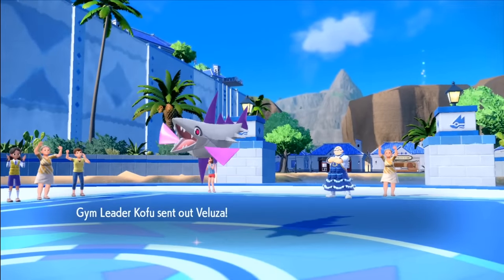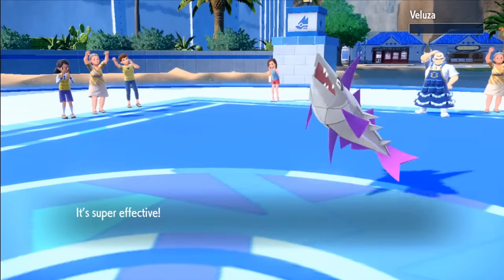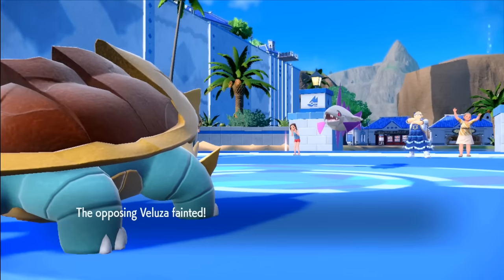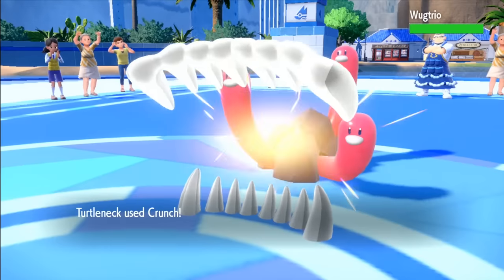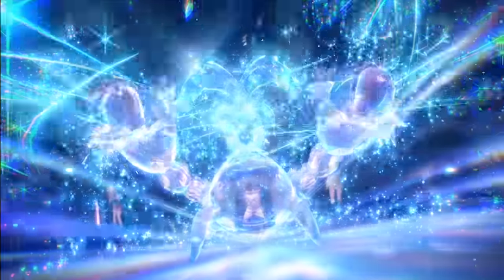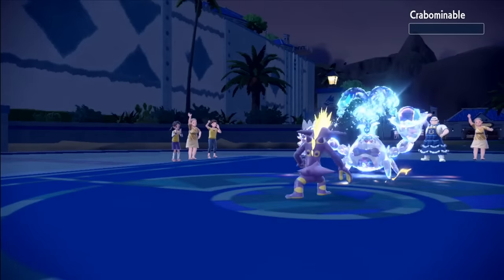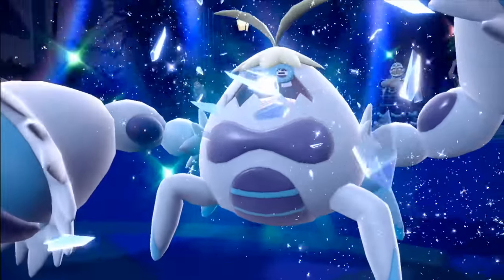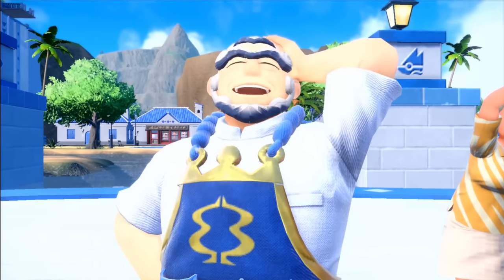He starts with Veluza so I send out Dreadnaw to avoid the sucker damage — a single Crunch taking it out. Its ability is Strong Jaw so it's technically an extra STAB. Next is Wugtrio so another Crunch is an easy KO. This leaves his Terastalized Crab, Crabominable. We fall short after two Crunches, so one more Spark from Brian May is enough to put the crab to rest. This earns our fourth gym badge and I'm feeling confident for this run.